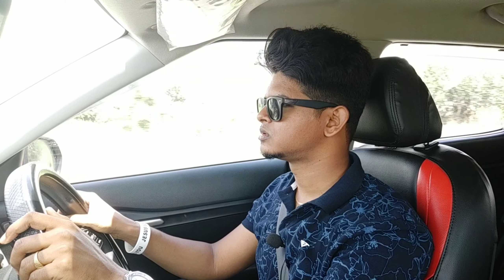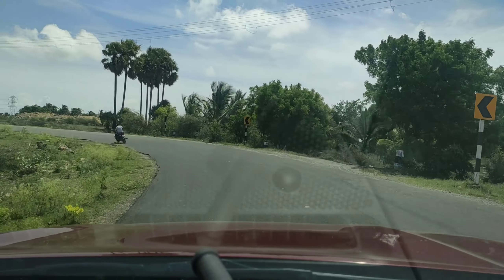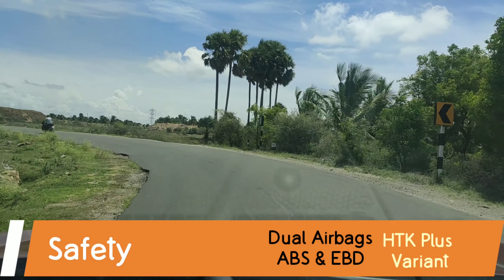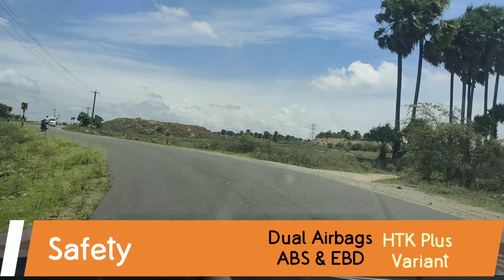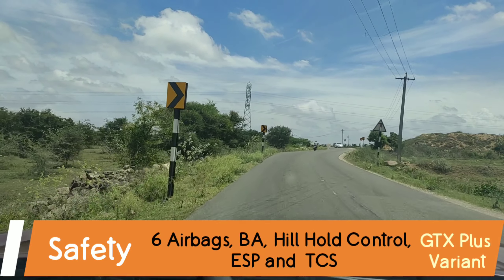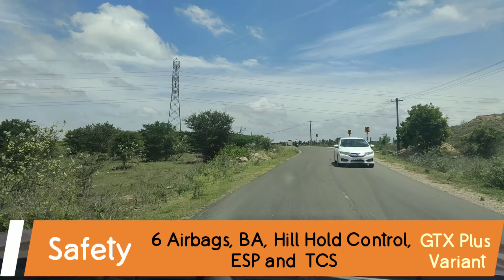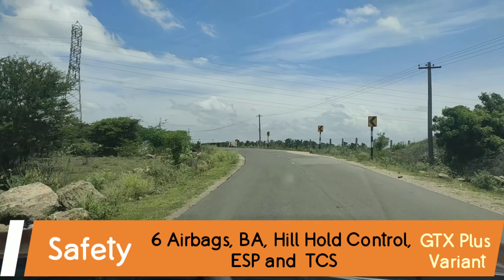The car gets safety features like dual airbags, ABS, and EBD, while the top-of-the-line variant gets six airbags, brake assist, hill hold control, electronic stability program, and traction control system.